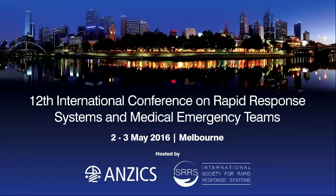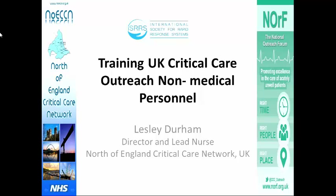This presentation was recorded at the 12th International Conference on Rapid Response Systems and Medical Emergency Teams. Good morning, everyone. It's a great pleasure to be here this morning to talk about training outreach personnel in the UK.